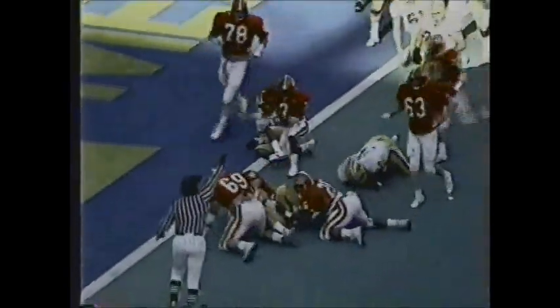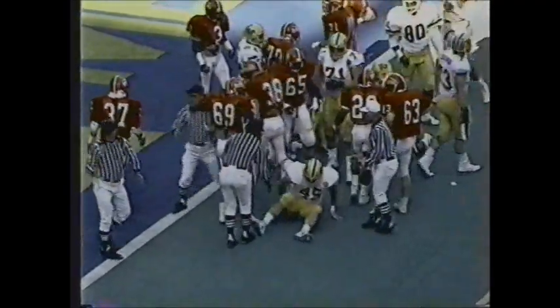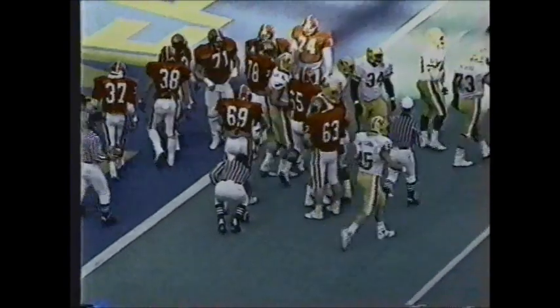Hayward — fumble! Pittsburgh still recovers. Wait, did Rutgers get it? No, Pittsburgh did. The ball was recovered, finally, by the Panthers.